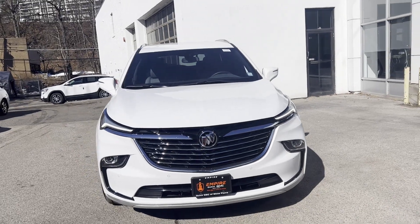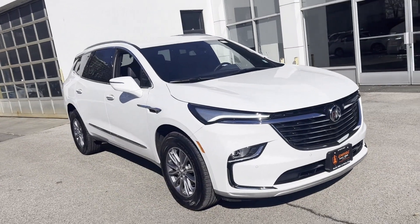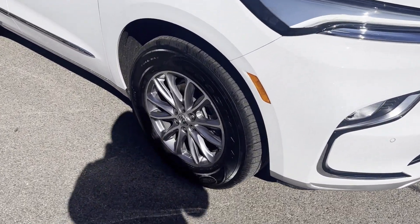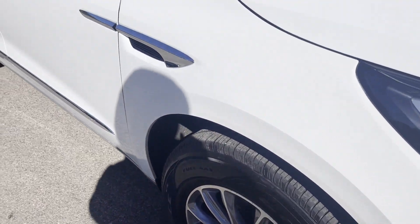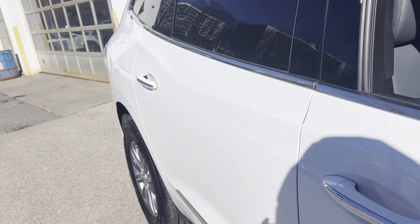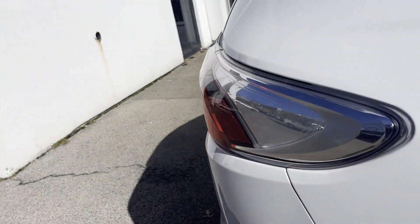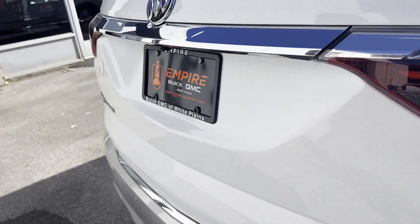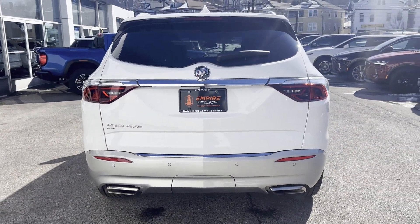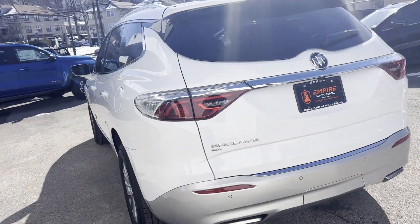2023 Buick Enclave with less than 5,000 miles on the odometer. This SUV offers space as well as power and performance, designed with its driver and passengers in mind. Features include cross traffic alert, lane keeping assist, side view mirrors with turn signals, lane departure warning, Wi-Fi hotspot, satellite radio, multi-zone air conditioning, blind spot monitor, and all-wheel drive.